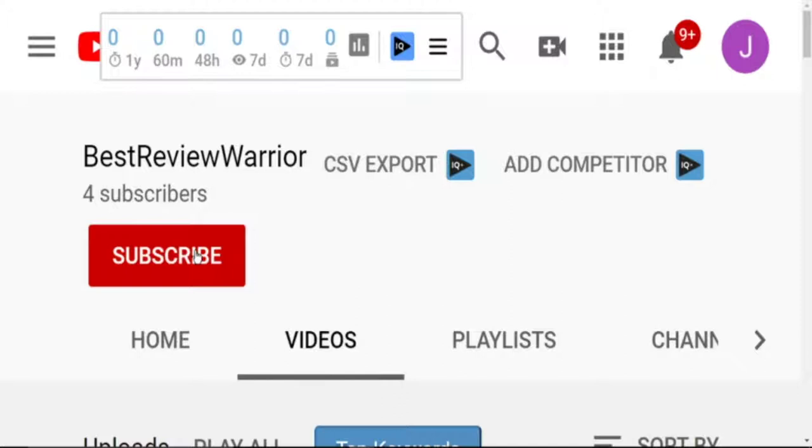Please subscribe to our YouTube channel, click on the bell notification, and like this video.